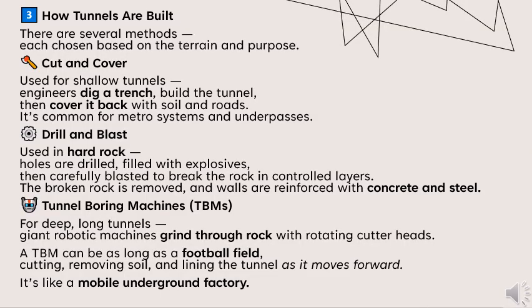There are several construction methods, each chosen based on the terrain and purpose. The first is cut and cover, used for shallow tunnels. Engineers dig a trench, build the tunnel, then cover it back with soil and roots. It's common for metro systems and underpasses.